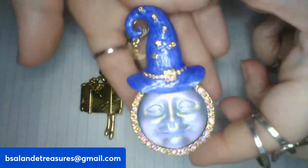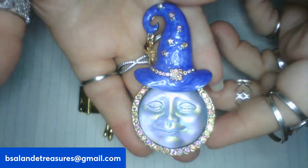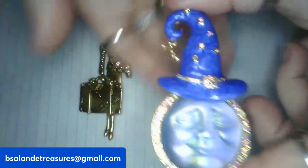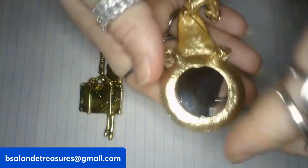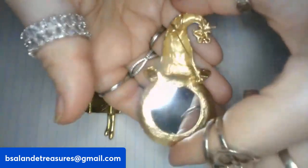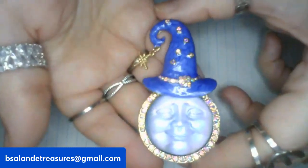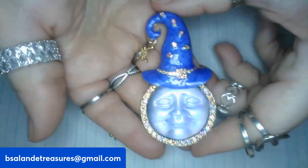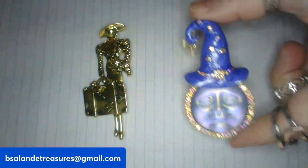Item T is this beautiful moon brooch with AB rhinestones and blue enameling — it has a little dangle off its little hat. It's about two and a half inches and it's an eighteen dollar buy it now, item T.